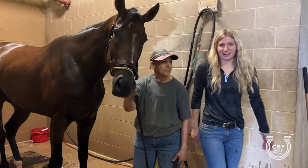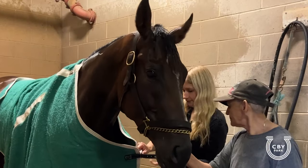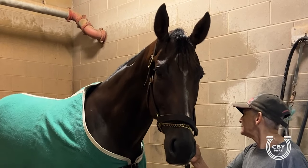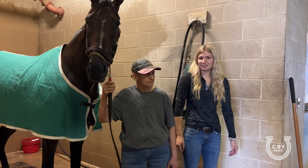It's a little chilly here at Canterbury this morning so I'm going to throw a blanket on him. Now he's going to have a little hand walk for 20 minutes and then go back in the stall to rest.